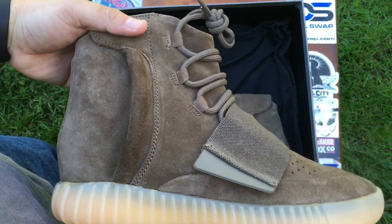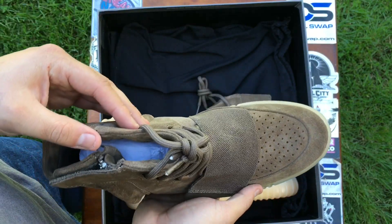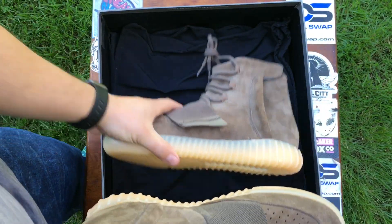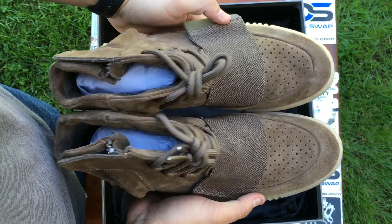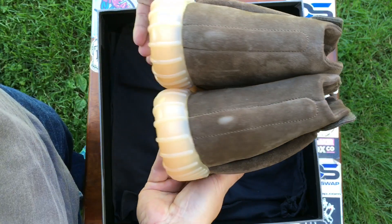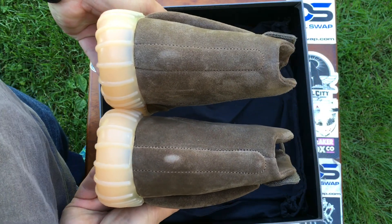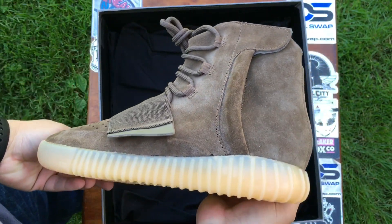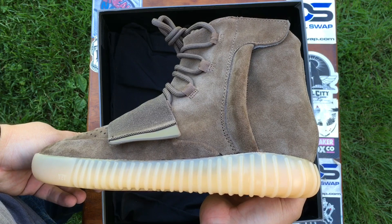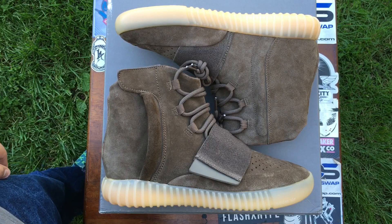Here's the other pair. What are you guys' thoughts on these? I really want to know your opinion — do you like them, do you plan on picking these up? Is this gonna be your favorite colorway? Let me know.